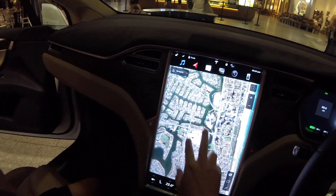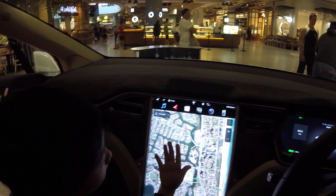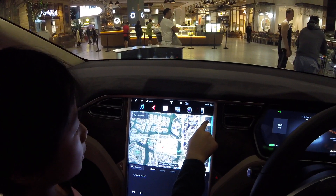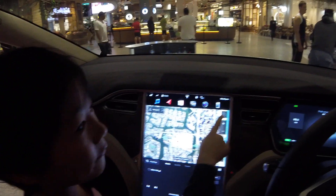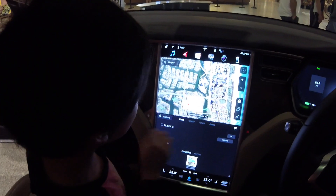The screen gets quite warm though — can you feel it? It gets really warm. Let's see what else is here — and we're in the north, that's the compass.